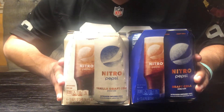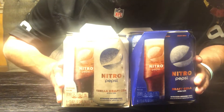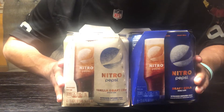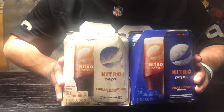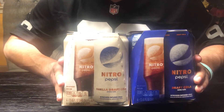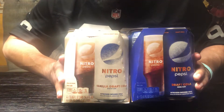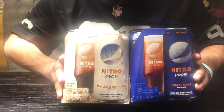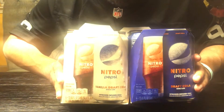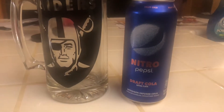These things are extra cold — they've been in my fridge for two weeks. This is a nitrogen-infused cola. It's not an energy drink, it's not alcoholic. I'm assuming it'll have a fluffy, creamy, airy taste. If you've ever had Night Creamery, they use nitrogen for their ice cream to give it that texture and fluff. We're gonna crack open the Pepsi one first, then the vanilla.